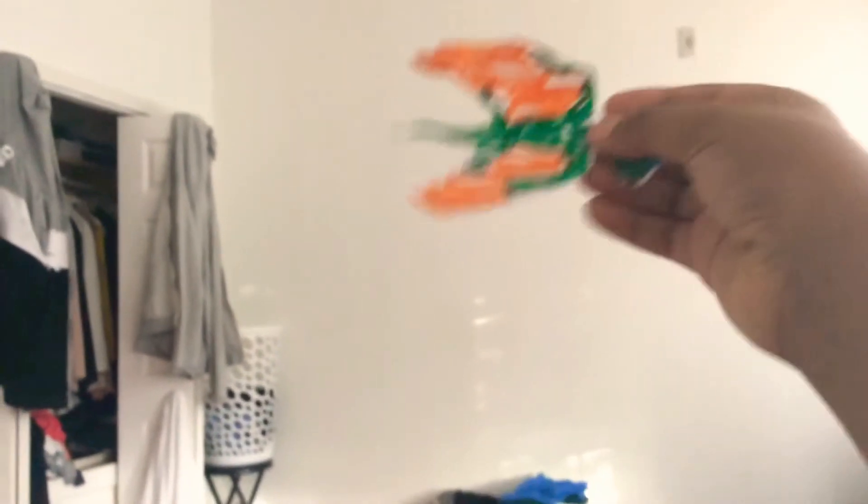Wee hee hee! Ain't this so much fun? Woo hoo! Yeah! I can't believe it — it's fun!